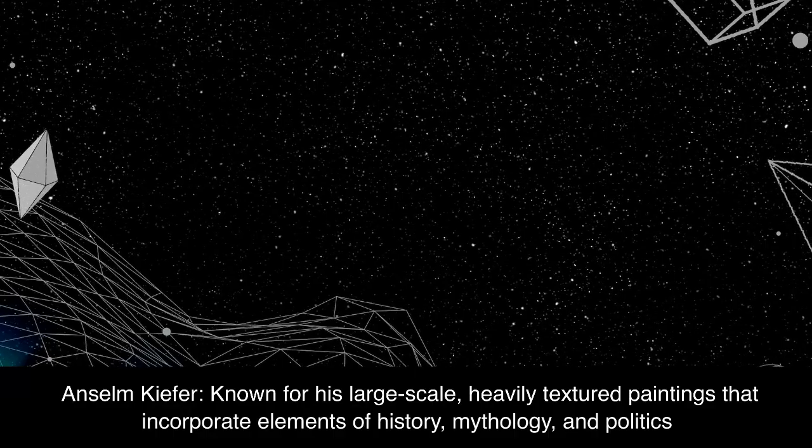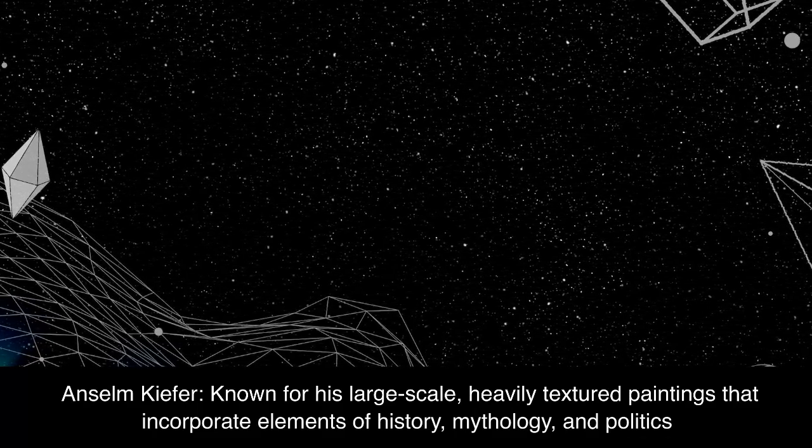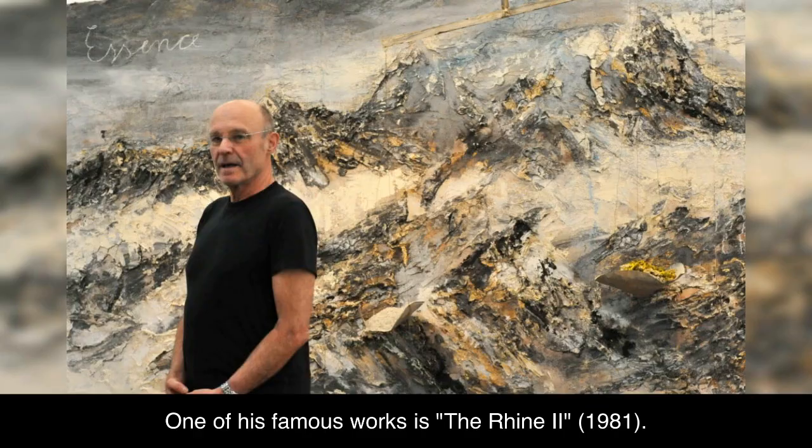Anselm Kiefer, known for his large-scale, heavily textured paintings that incorporate elements of history, mythology, and politics. One of his famous works is The Rhine II, 1981.